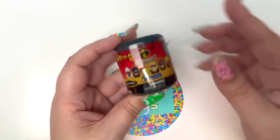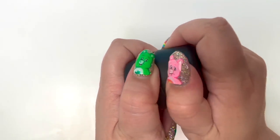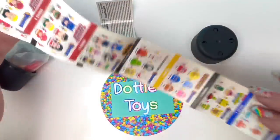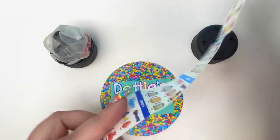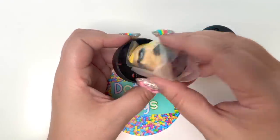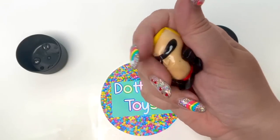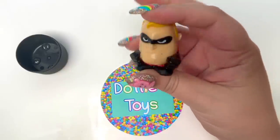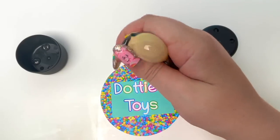Here we have Incredibles 2 Mashems. I love Mashems, I think they are so much fun. It's been a while since I've seen The Incredibles. There is a collector's guide but it's for all Mashems ever made and this character isn't on it — that is so crazy. I know who it is though: it's Mr. Incredible! Let's squeeze our little Mashem — I think Mashems are such a great little stress reliever. I did buy the Care Bears Mashems and I got an entire box that I'll be unboxing very, very soon.